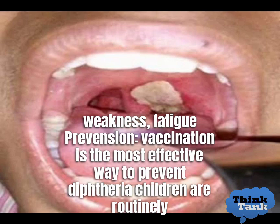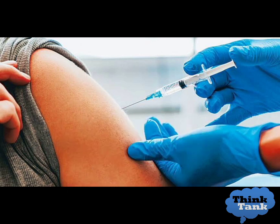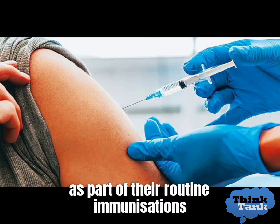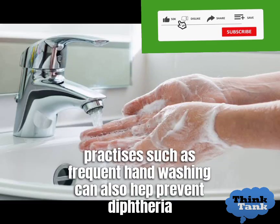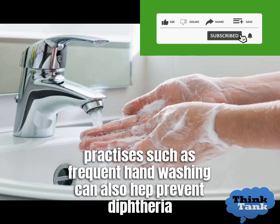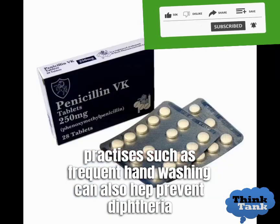Prevention: Vaccination is the most effective way to prevent diphtheria. Children are routinely vaccinated against diphtheria as part of their routine immunizations. Good hygiene practices, such as frequent hand washing, can also help prevent the spread of diphtheria.